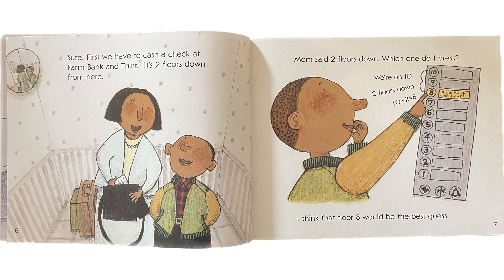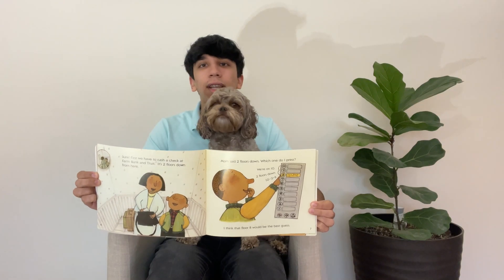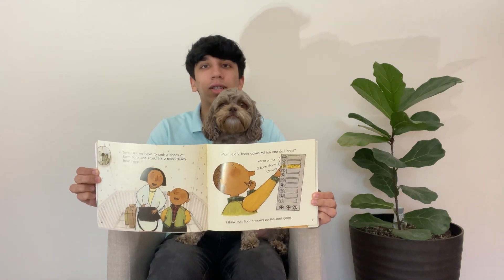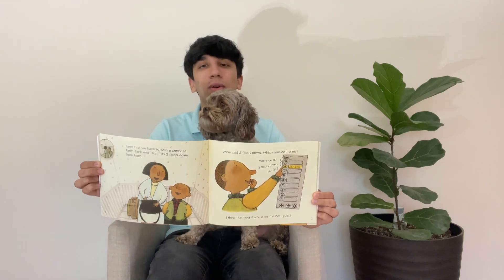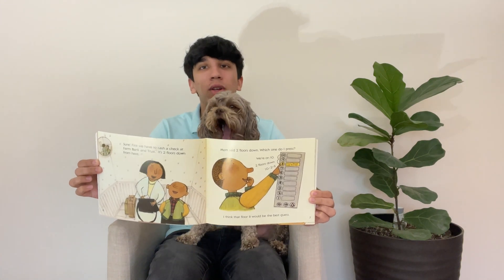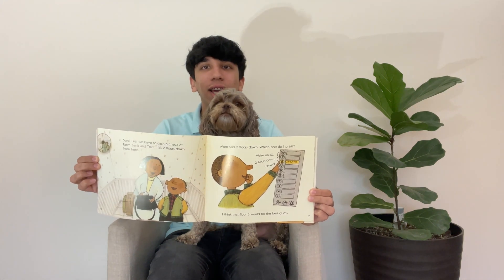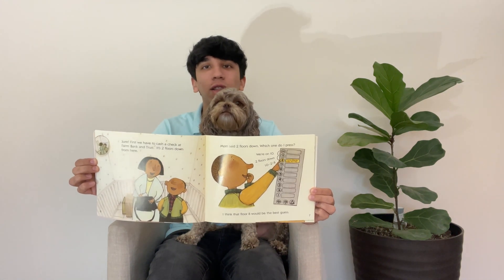Mom said two floors down. Which one do I press? We're on 10. Two floors down — it's 10 minus 2, which is equal to 8. I think that floor 8 would be the best guess. If we are on the 10th floor and Farm Bank and Trust is two floors down, what floor do we have to go on? Well, it would be 10 minus 2. 10 minus 2 is equal to 8. So we have to go on the 8th floor.